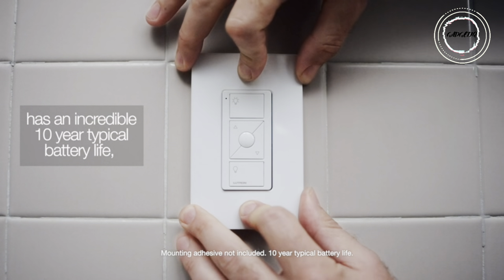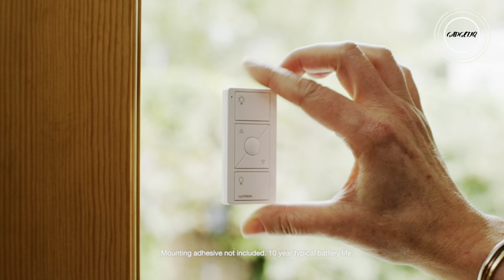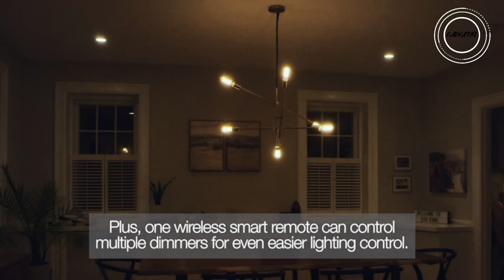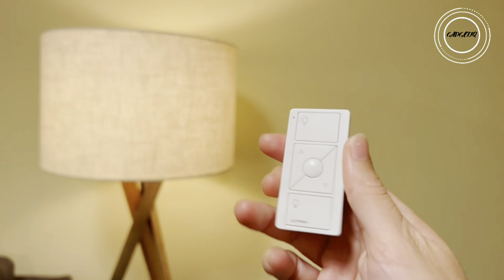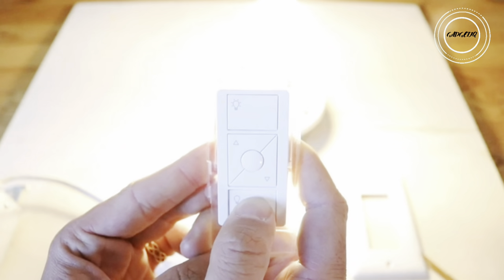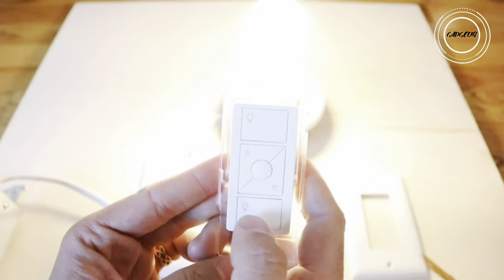Mount it on the wall, place it on a tabletop pedestal, or use it from the comfort of your car as you arrive home. Elevate your smart home game with the Lutron Pico — one remote, infinite possibilities. Illuminate your world effortlessly — grab yours now and let the magic begin.